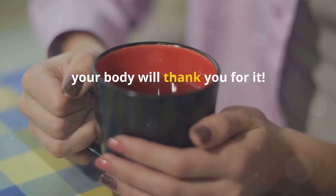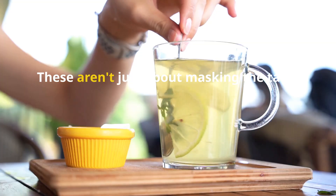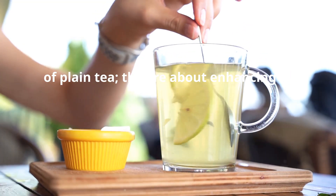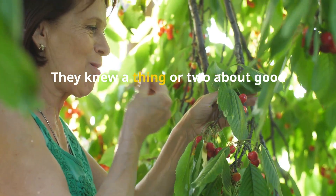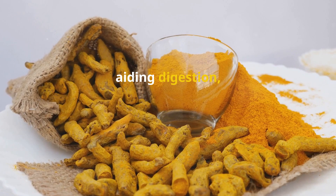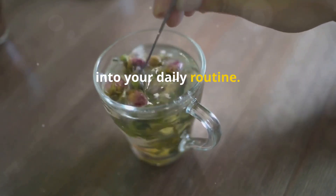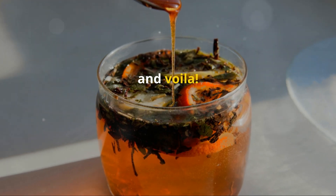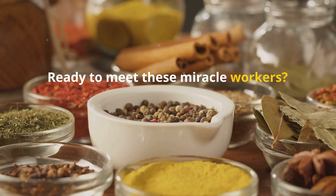Get ready to transform your tea time — your body will thank you for it. Let's talk add-ins. These aren't just about masking the taste of plain tea; they're about enhancing it. Think of them as the supporting cast to your tea's leading role, bringing out subtle nuances and adding their own unique flair. We're focusing on natural ingredients — the kind our grandparents used. These simple additions pack a powerful punch, boosting your immune system, aiding digestion, and fighting inflammation. The best part? They're incredibly easy to incorporate into your daily routine — a spoonful of this, a squeeze of that, and voilà, you've transformed your ordinary cup of tea into a powerhouse of flavor and wellness.